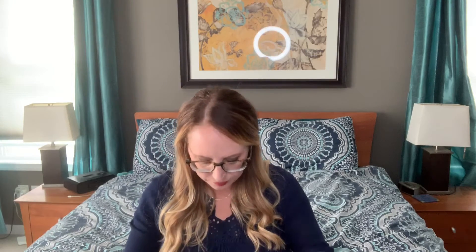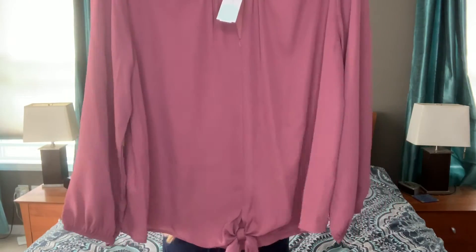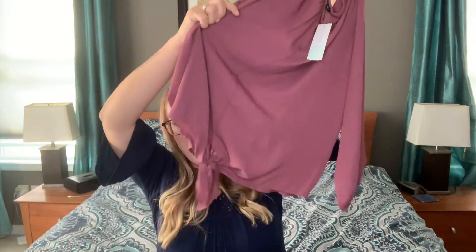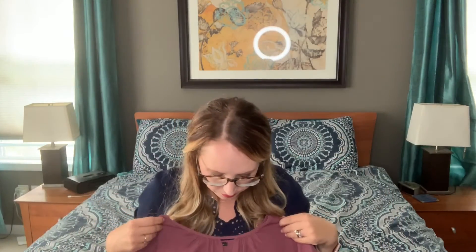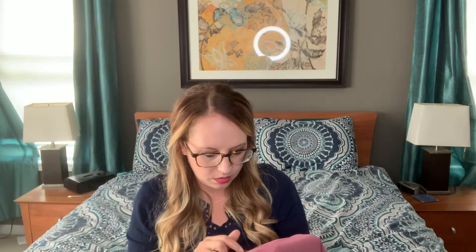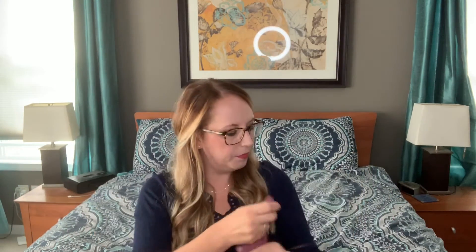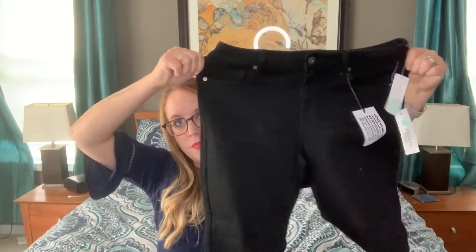This is a pretty color. This is another top, by West Key. It has a little tie at the bottom and a keyhole in the front. Oh no — it has a snag in the front. That's sad. This is so cute; I may have to exchange it. And then lastly we have the jeans — Pistola. They have good stretch to them, high rise, no distressing or anything. They're just black jeans.